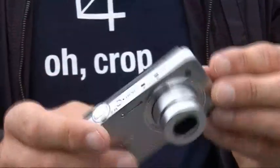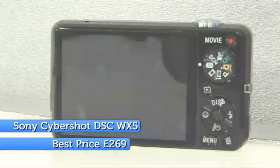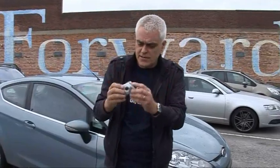Sony's new WX5 is a pretty conventional-looking ultra-compact camera, but it does have a few remarkable features — more of which in a minute. As for its basic spec, it's got 12.2 megapixels, a 5x zoom with a pretty useful 24mm equivalent wide end, 1080i HD video recording, and an HDMI output socket — all fairly conventional stuff.